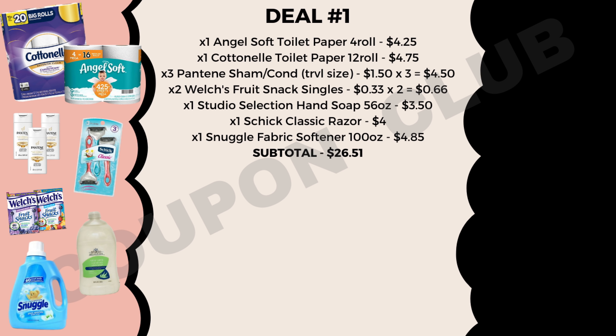We're going to start off this week with a deal on some paper products, starting with toilet paper. The first item on our list is the Angel Soft toilet paper, the four mega rolls, which are on sale this week for $4.25. We also want to get the Cottonelle toilet paper, the 12-roll, which is also on sale this week for just $4.75.